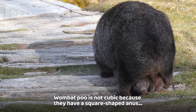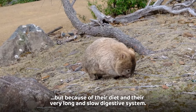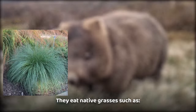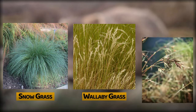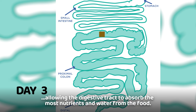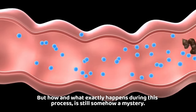Wombat poo is not cubic because they have a square-shaped anus, but because of their diet and their very long and slow digestive system. They eat native grasses such as snowgrass, wallaby grass, and kangaroo grass. It typically takes four to six days for the whole food to process, allowing the digestive tract to absorb the most nutrients and water from the food. But how and what exactly happens during this process is still somehow a mystery.